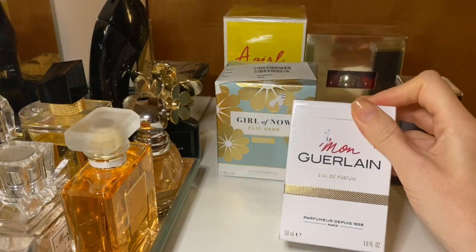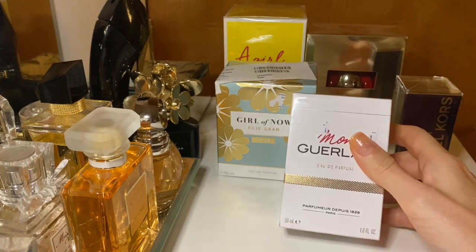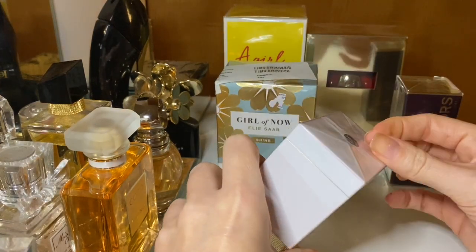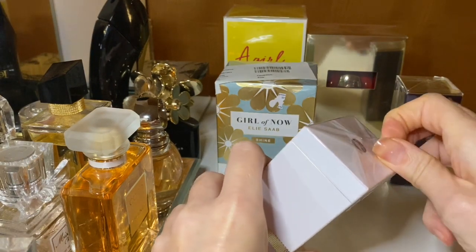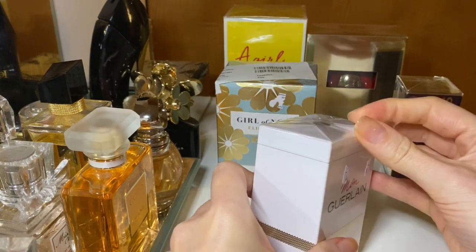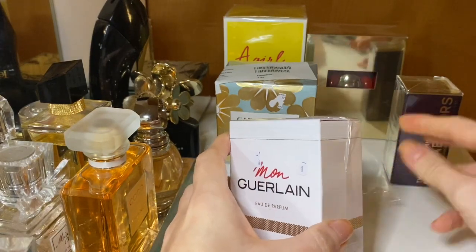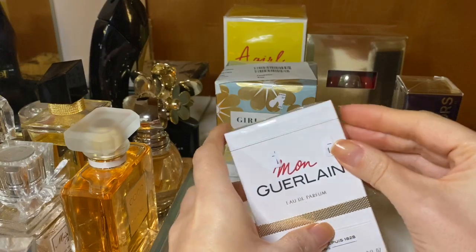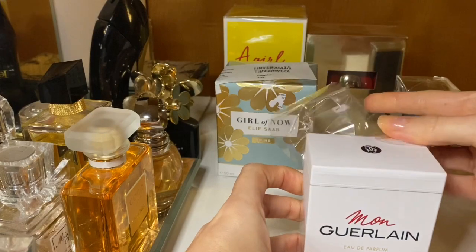This is the Mongrelon perfume, and let's see if it's as good as they said in the other videos from all these ladies on YouTube. I'll try to unbox it quietly so it's not too loud with all the noise.